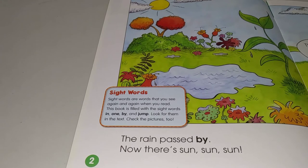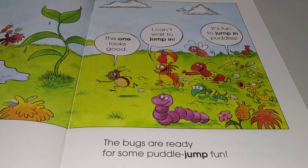The rain passed by. Now there's sun, sun, sun. The bugs are ready for some puddle jump fun. This one looks good. I can't wait to jump in. It's fun to jump in puddles.